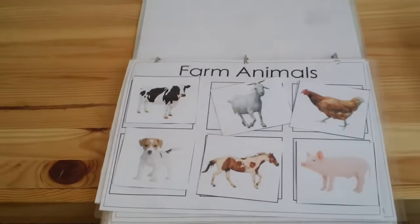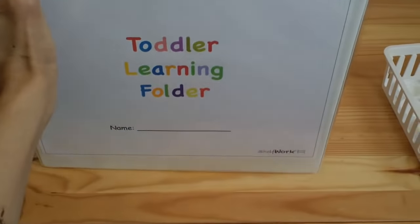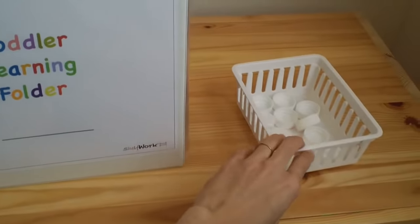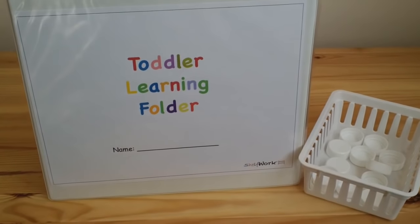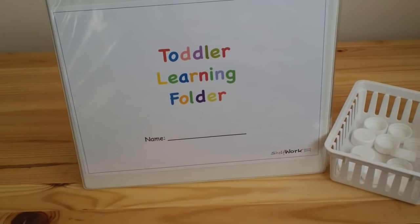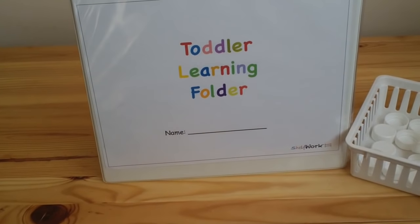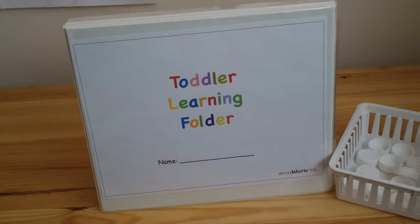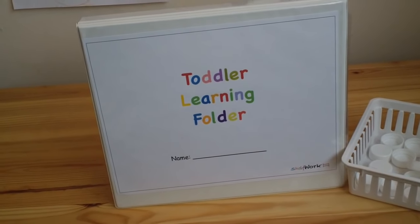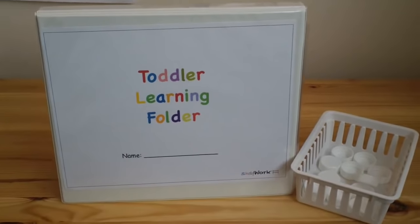If you'd like to get this toddler learning folder — I've only showed you ten of the activities, but the folder actually includes twenty-four learning activities. This week I'm going to have it for $5.99 on my Teachers Pay Teachers account. I'll post the link in the description box. I hope this has been helpful — it's a great way to get little ones ready to learn basic concepts in a fun way. Thank you so much for watching!